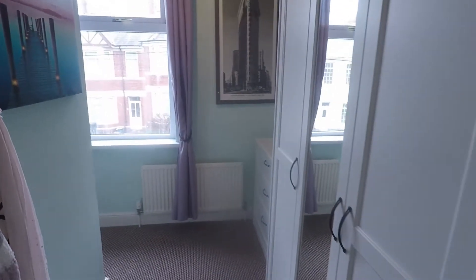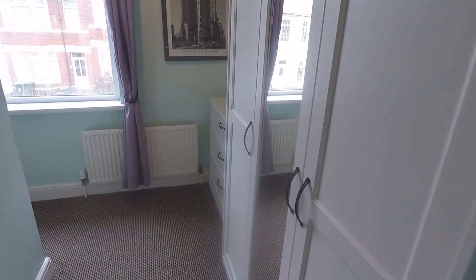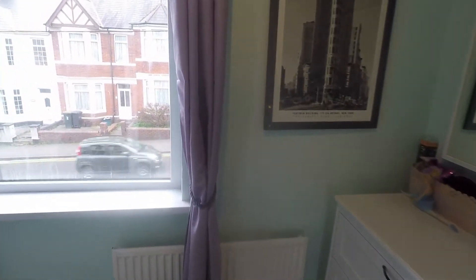Bedroom number three is currently set up as a dressing area with access up to the loft space, but you could easily fit a single bed in here.